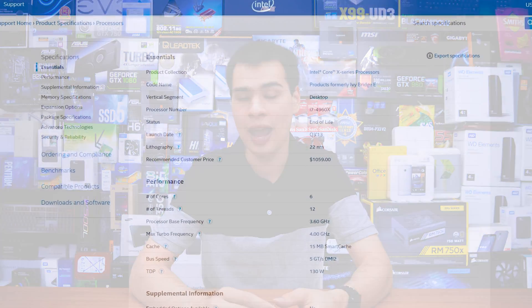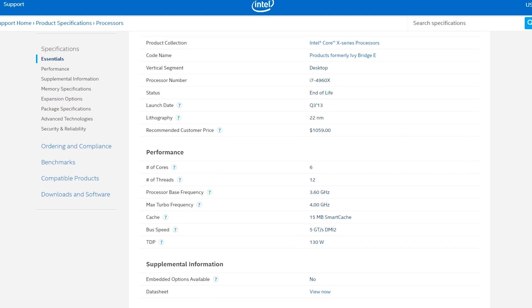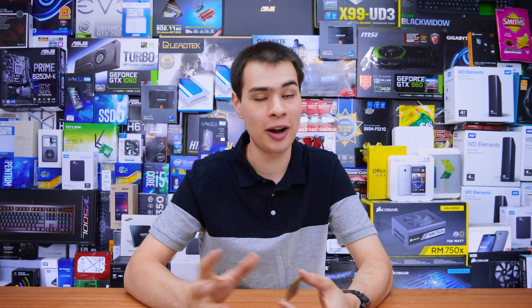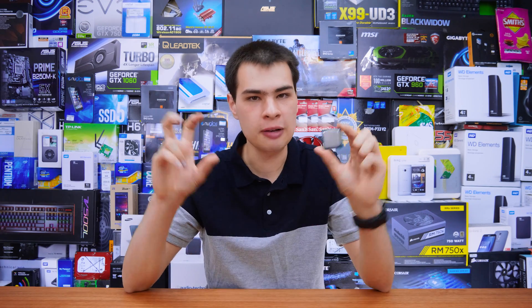Cache-wise, we're looking at 8 MB on the fourth-generation chip versus a whopping 12 MB on the brand new high-end i7. Just for reference, back in 2013 the highest-end i7 you could buy was the 4960X with 15 MB of cache and only six cores and 12 threads, so our Coffee Lake chip is actually getting pretty close to that older 4960X. On the GPU side, the marketing and numbers are basically the same, although the new version on the Coffee Lake chip is branded as the UHD edition.